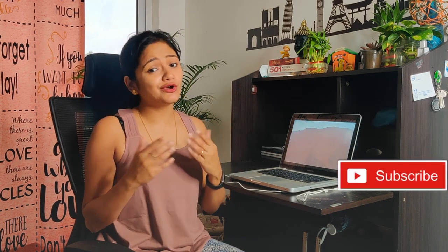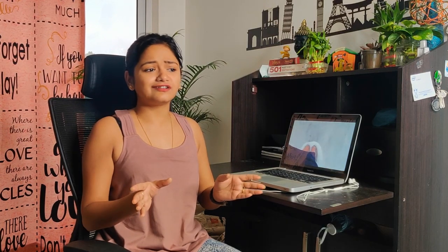Hey guys, it's me Ritali. Welcome back to my channel. I hope all of you are doing great. I was missing travel so badly, and yesterday I was checking my hard drive to see some old travel videos just to refresh my memory. I found this Konark temple video from last year, October.